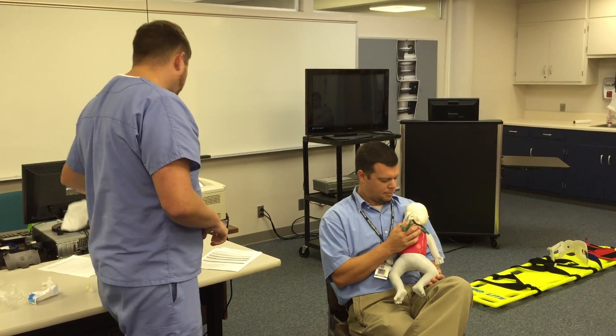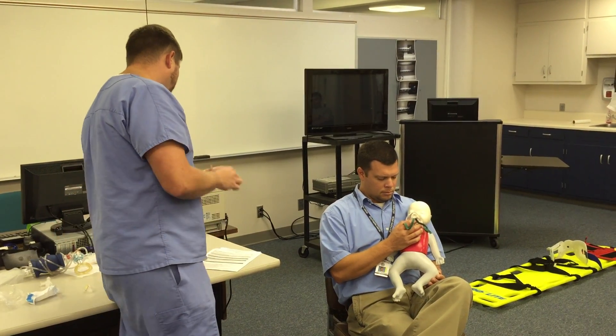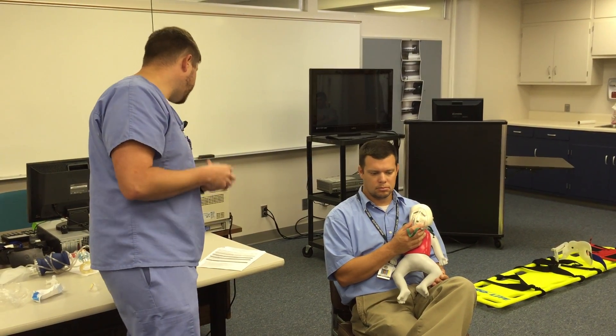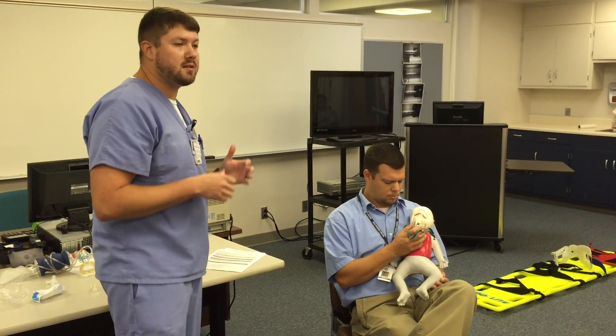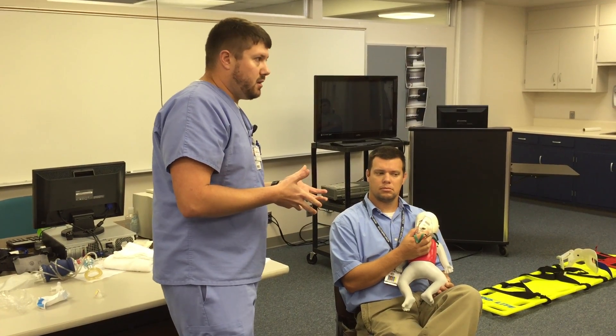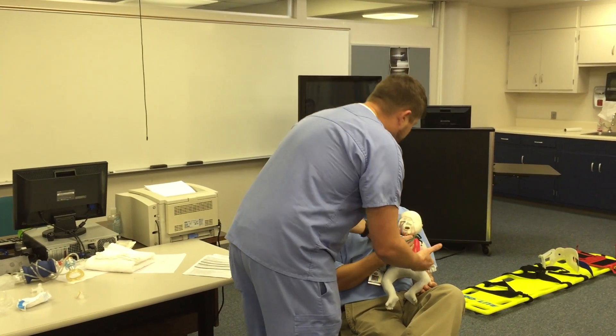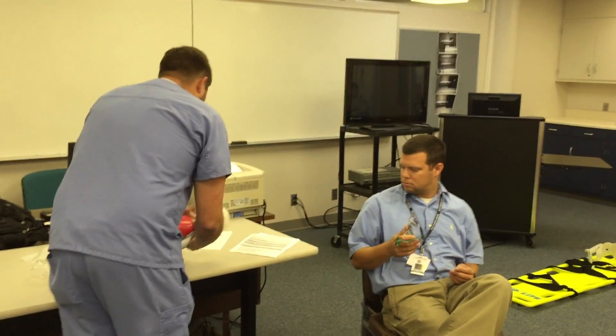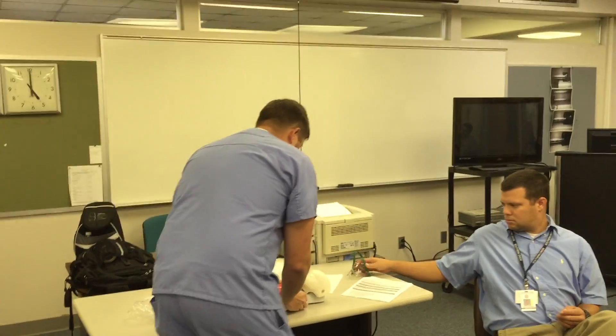At that point, the proctor is going to say the child is starting to develop increasing SpO2 drop, decreasing pulse rate, seesaw respirations, head bobbing, drowsiness, and other signs of progressing respiratory distress to failure. Does this child need more than just blow-by oxygen? Yes. So I'm going to take the child from the mother's arms and place him in a supine position.